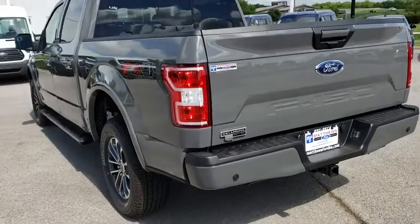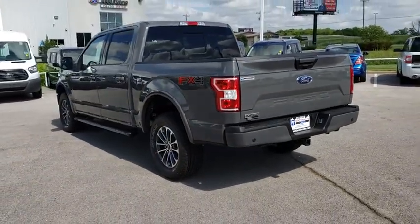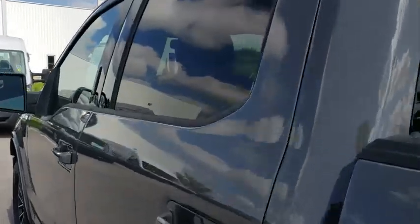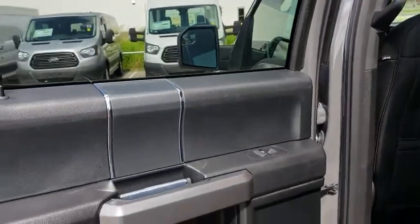Four-wheel drive. Floor mats. Aluminum wheels. Four-wheel disc brakes. AM FM stereo radio. CD player. Passenger airbag. Power door locks. MP3 player.